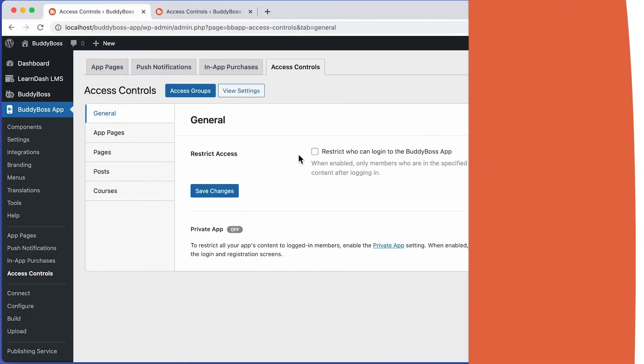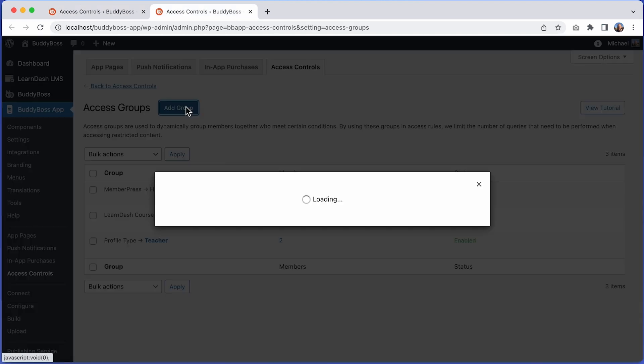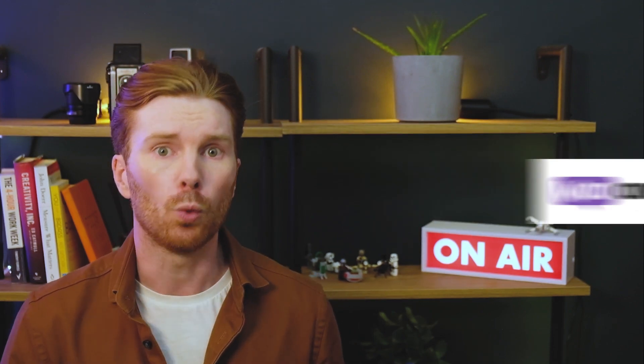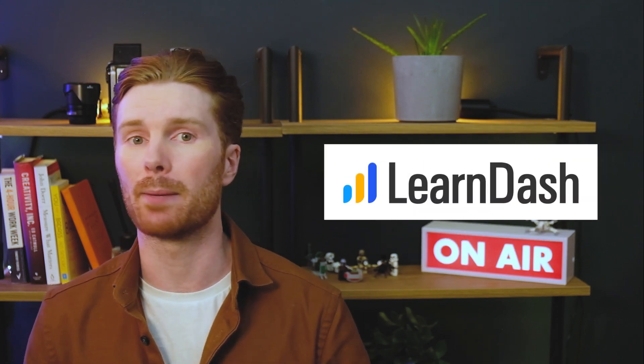On the BuddyBoss app side our team has been super busy releasing new improvements and bug fixes and we've just released the long-awaited app access controls feature. This is a massive feature that will take the power of the app to another level. This allows you to control what social features and what content your members have access to based on their WordPress role, profile type, social group, LearnDash course or membership level. Access controls work seamlessly with many of the most popular membership plugins including MemberPress, Paid Memberships Pro, WooCommerce memberships, Wishlist Member, Restrict Content Pro and LearnDash groups and memberships.